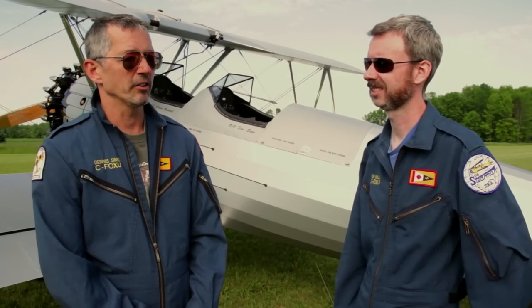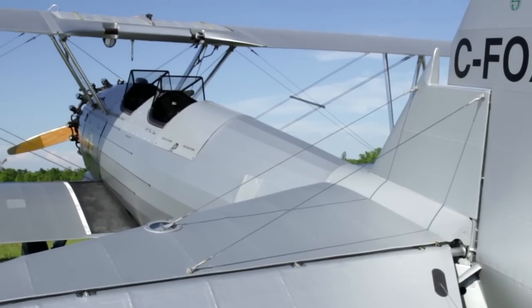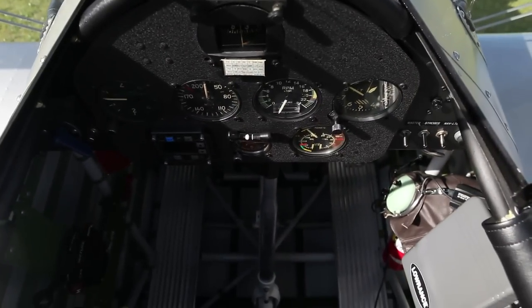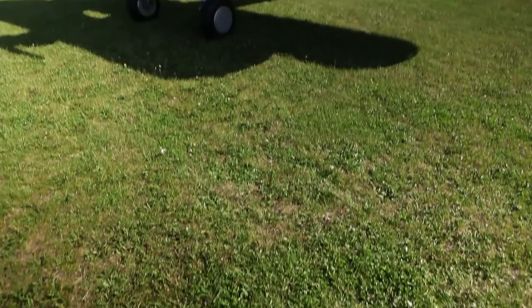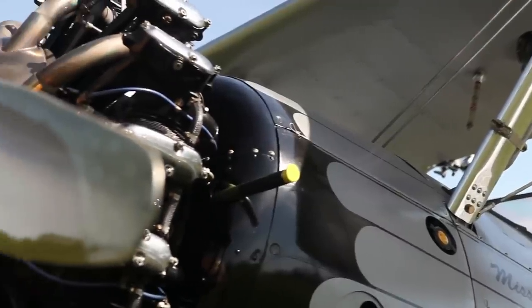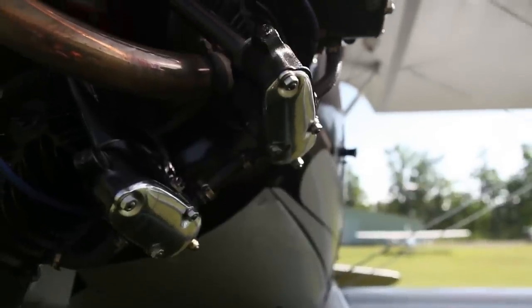This was a primary trainer. You came here with zero skills and an instructor would sit in the back seat, fly with you in the front seat. Once you became proficient in the front, he would put you into the back. This was the Cessna 152 of the day. You usually soloed at between 8 and 10 hours and then were cut loose after about 30 or 40 hours.